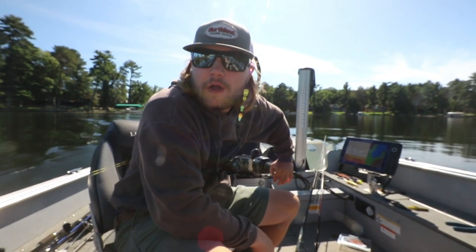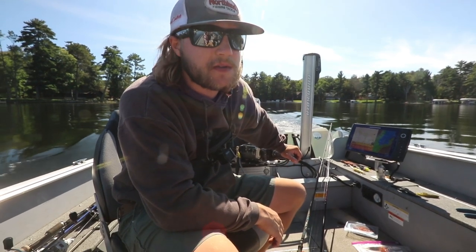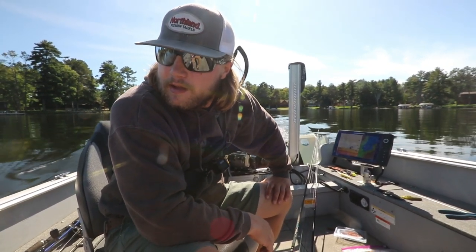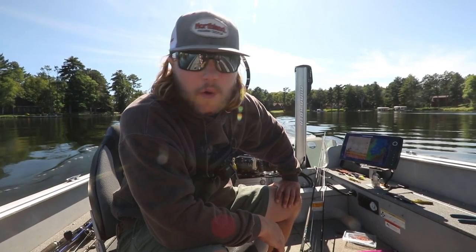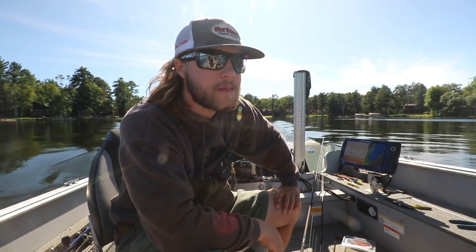So earlier we identified some bass under a dock, we spooked them coming in too quick, but we just came back to that dock and plucked a three-pounder. We're up on the northern part of Gull now — a little dirtier water, water temps a little warmer at 65 up here versus 62 on the main lake. I think we're going to stick with this pattern and run some more docks in the north end in this warmer water and just see if we can pluck a few more.